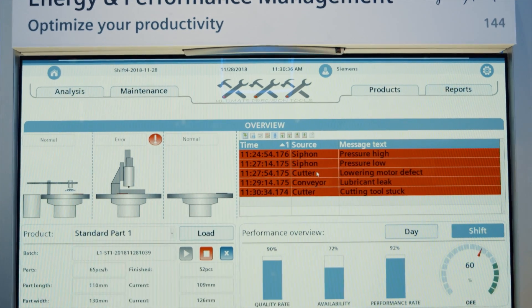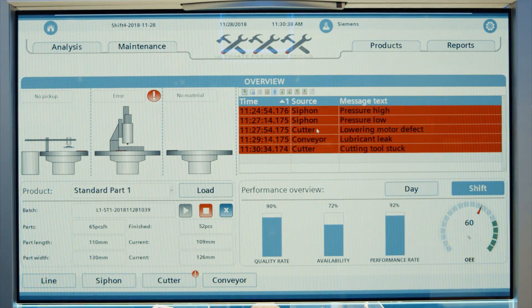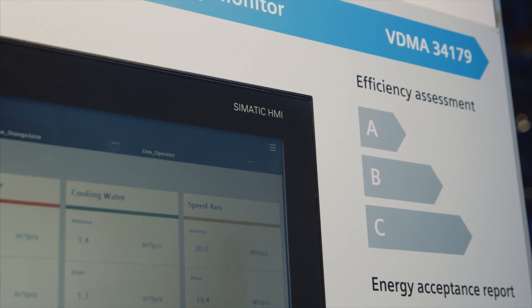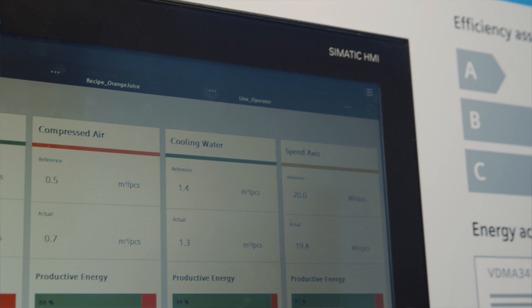To bring transparency into production, our WinCC SCADA system is available with extensive options such as web UX or Performance Monitor. The compressed data can be transferred to MindSphere, where it can be analyzed with existing apps such as Somatic Performance Insight, anytime and anywhere.